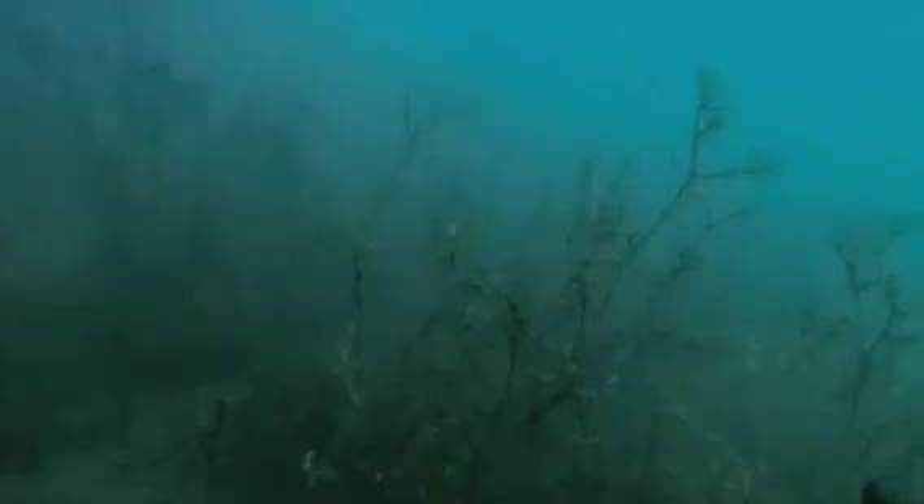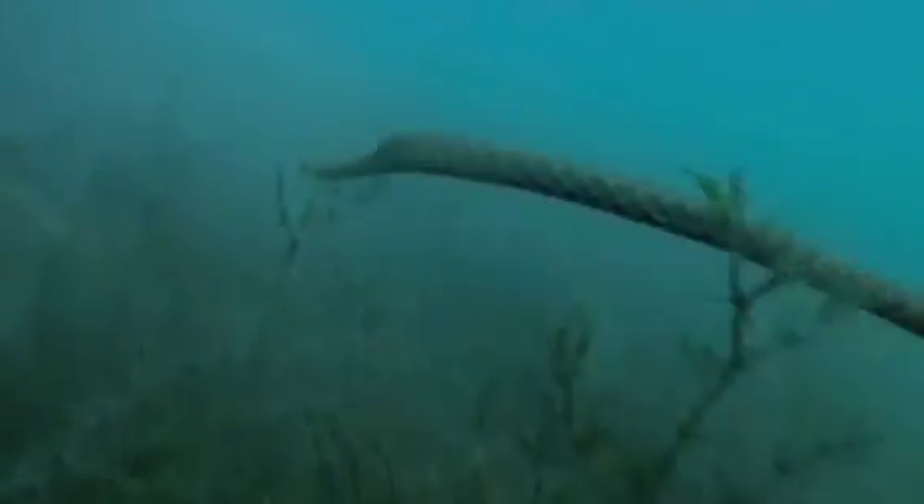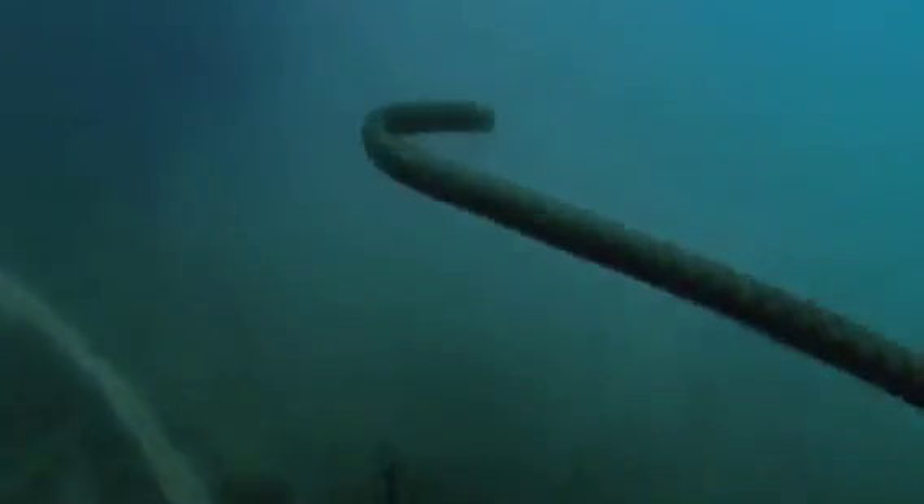Once the prey is subdued, the predator begins to consume it. Snakes have highly flexible jaws and can swallow prey much larger than their head. They start swallowing from the head to make the process smoother.